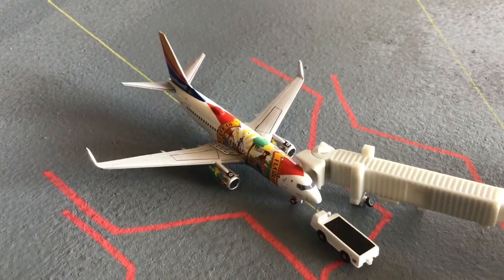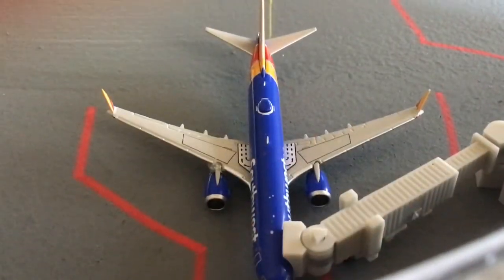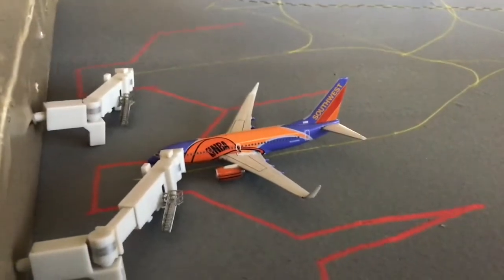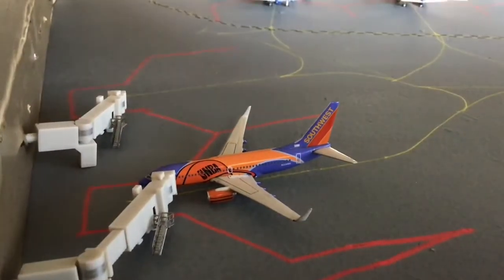Next up is a Southwest 737-800 with winglets in the Florida One livery, heading out to Fort Lauderdale after arrival from Washington Reagan National Airport. Here is a 737 MAX 8 operated by Southwest Airlines — he is currently grounded so he's just sitting here at the gate.